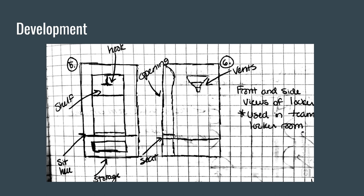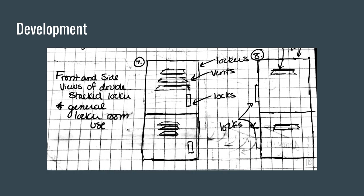Here are the varsity lockers — a sit-in locker with storage, a seat, a large opening, vents, a hook, and a shelf. These will be used for in-season athletes such as football and soccer in the main team locker room. The vents offer better airflow for football equipment. Here are the double stacked wide lockers with vents and a better locking system for improved security. The lockers offer a wider and deeper area for students to place their backpacks and equipment.